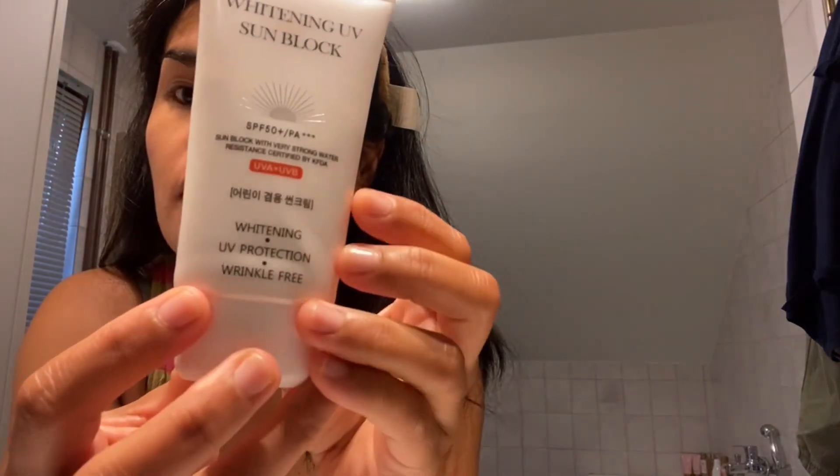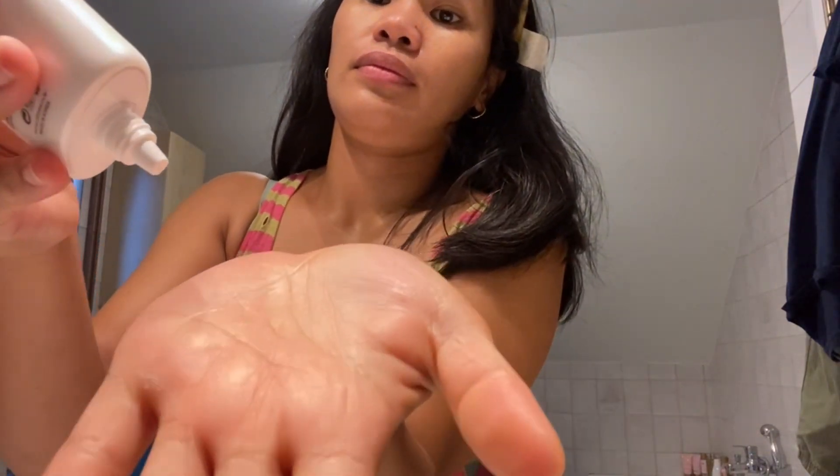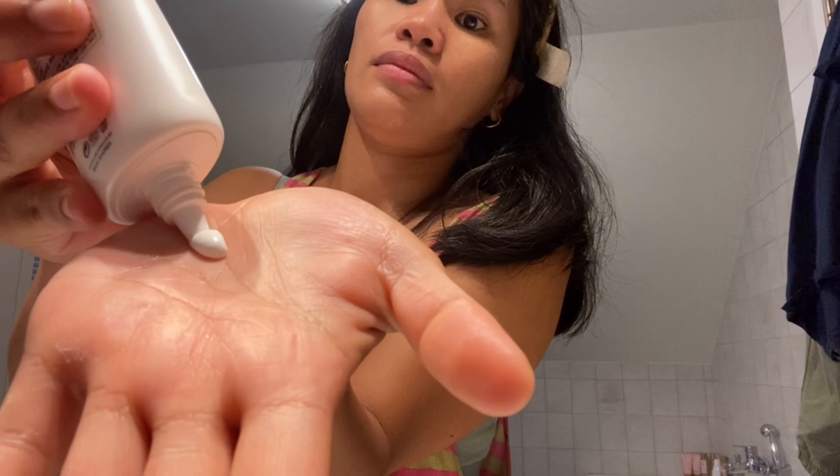The fifth one is a sunblock whitening lotion — a sunscreen with SPF 50. I bought this one from YesStyle in Korea.